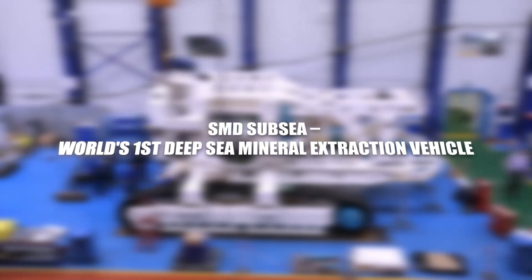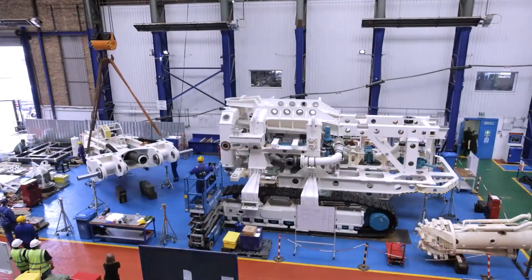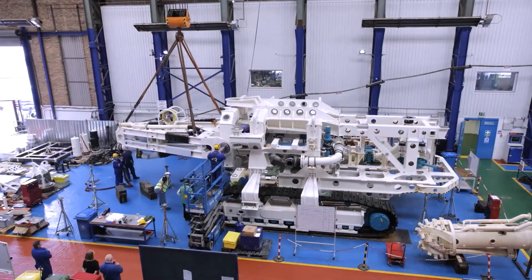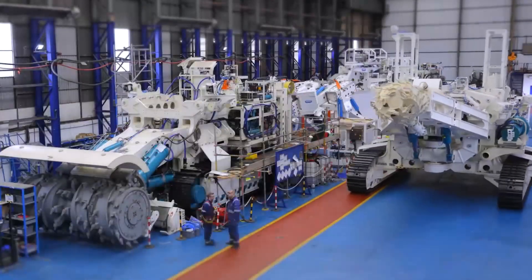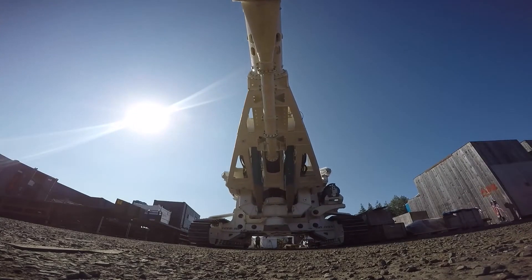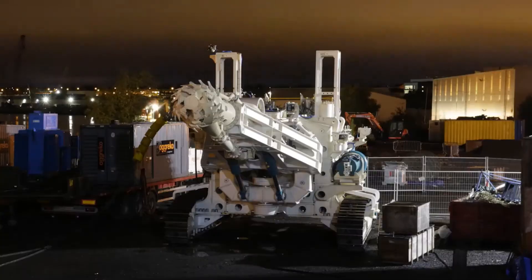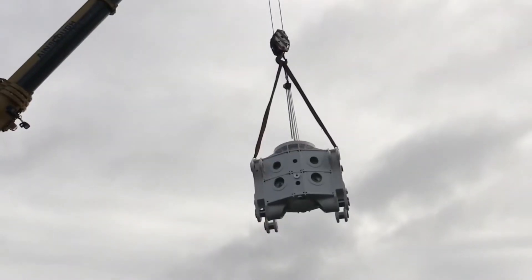SMB Subsea – World's First Deep-Sea Mineral Extraction Vehicle. The SMB Subsea marks a historic milestone as the world's first deep-sea mineral extraction vehicle, venturing into the uncharted depths of subsea exploration. This revolutionary vehicle is not merely a trencher — it's an explorer equipped to delve into the seabed's mysteries and extract valuable minerals from the ocean floor.